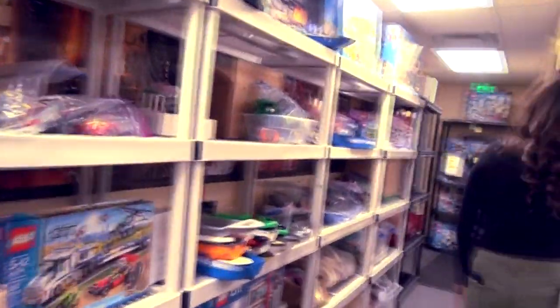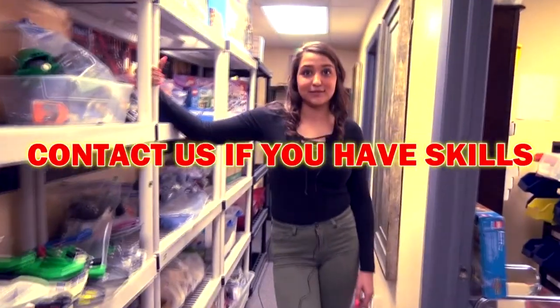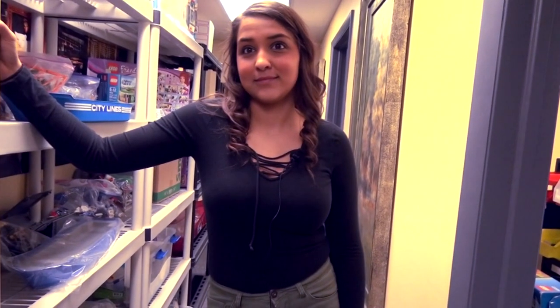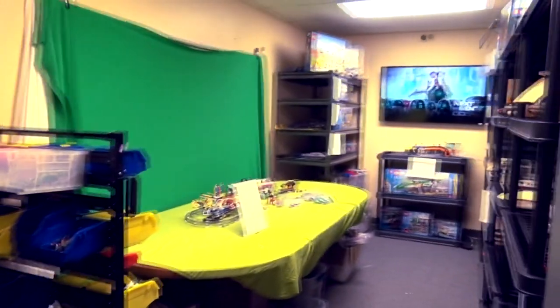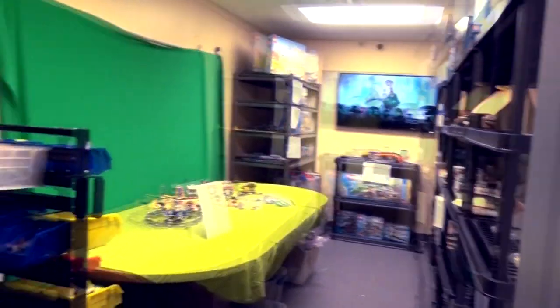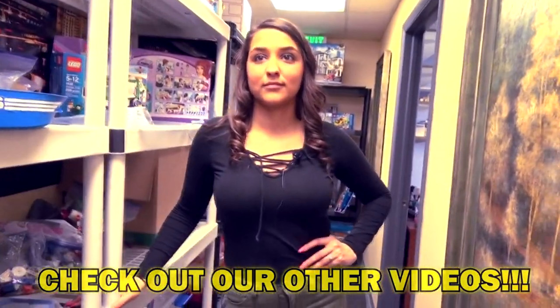So are you guys hiring by chance? We are always looking for great designers. Well, I don't know if I can design but I could probably do something to help. We'll see what we can do for you. Stop motion — I'm looking forward to seeing some stop motion. Yes, we have a couple stop motion videos posted already. I'll check them out.